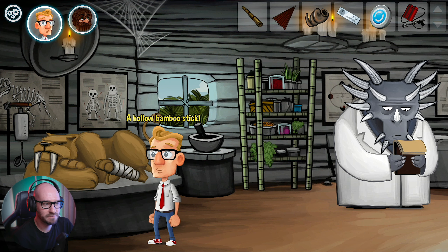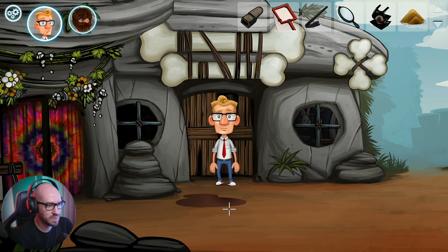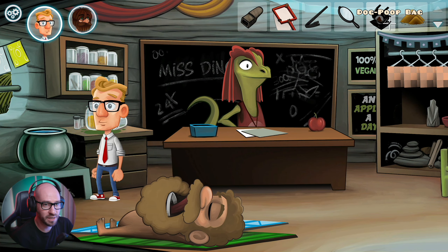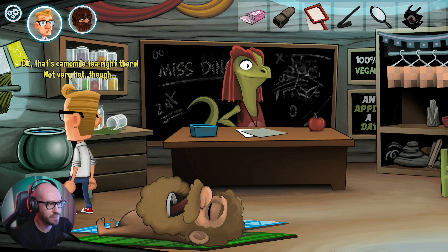Bamboo stick - a hollow bamboo. Reminds me of an old Sherlock. And a disc of Odin - not sure exactly what I'm supposed to do with that. I have a feeling, in order to actually make the tea, I do need to put it in here. So if I grab this and put it inside there - there we go, I knew it! It works! That's chamomile tea right there!